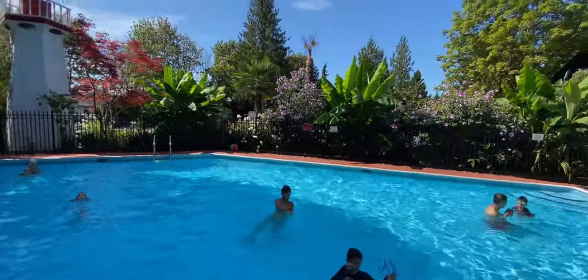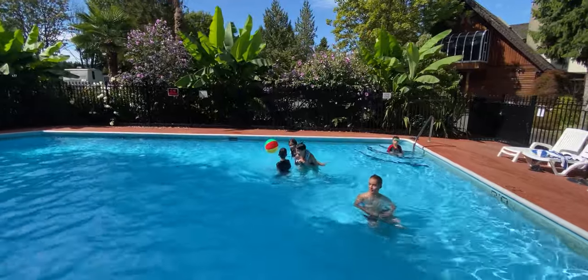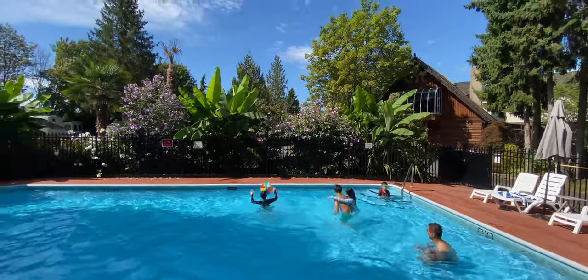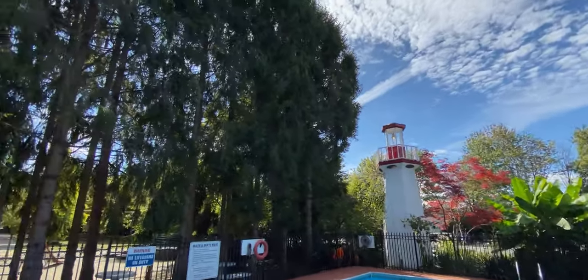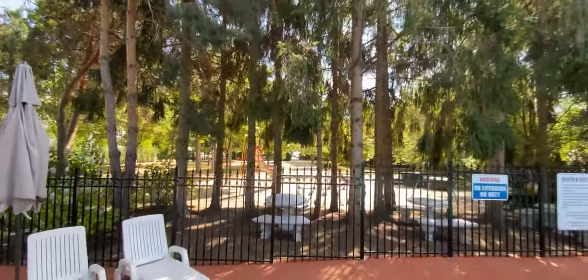Overall we had a fantastic stay here and we'll definitely use it again whenever we're making a pit stop to and from Vancouver Island on the ferries. Couldn't be more convenient, and if you're exploring greater Vancouver, definitely give it a shot. And right behind the pool here is a view of the playground for the kids.